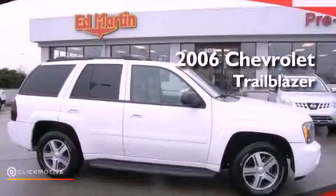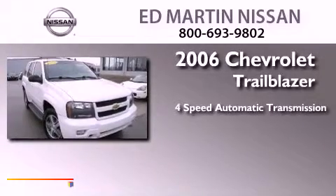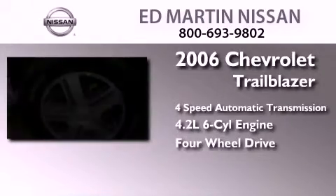This is a 2006 Chevrolet Trailblazer. This SUV has a four-speed automatic transmission, a 4.2-liter inline six-cylinder engine, and the added capability of four-wheel drive.